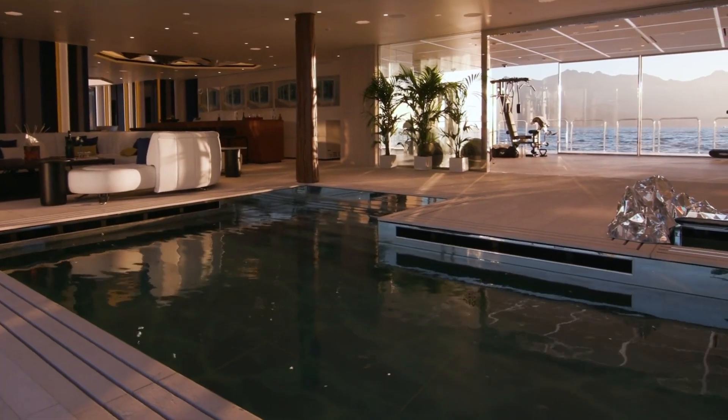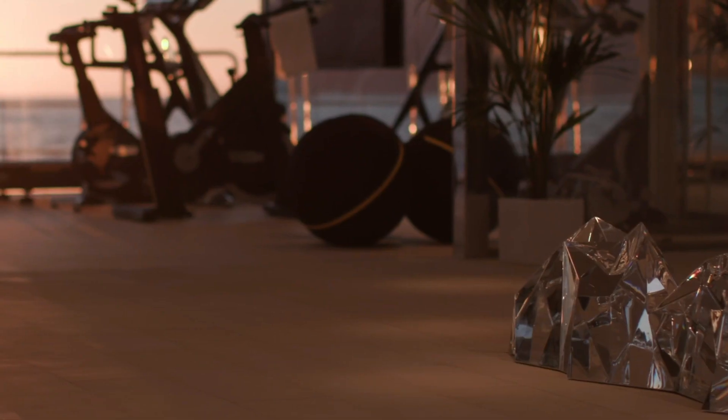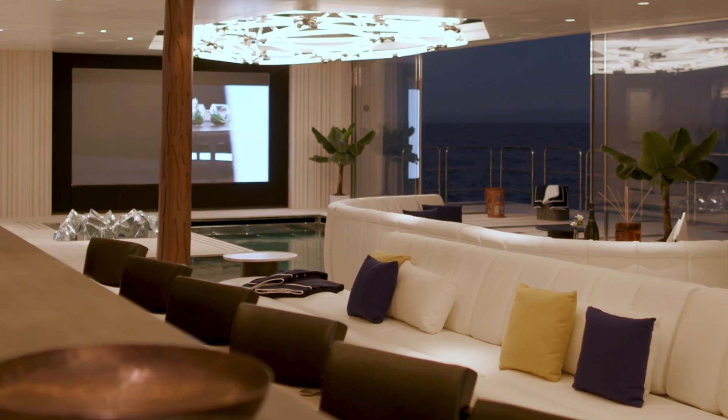One of the attractions of the Luminosity is her beach club, which features a fitness center with views of the sea, a 30-square-meter pool with a swim-up bar, a variety of water toys, and a spa with a Turkish bath and a refreshing plunge pool.